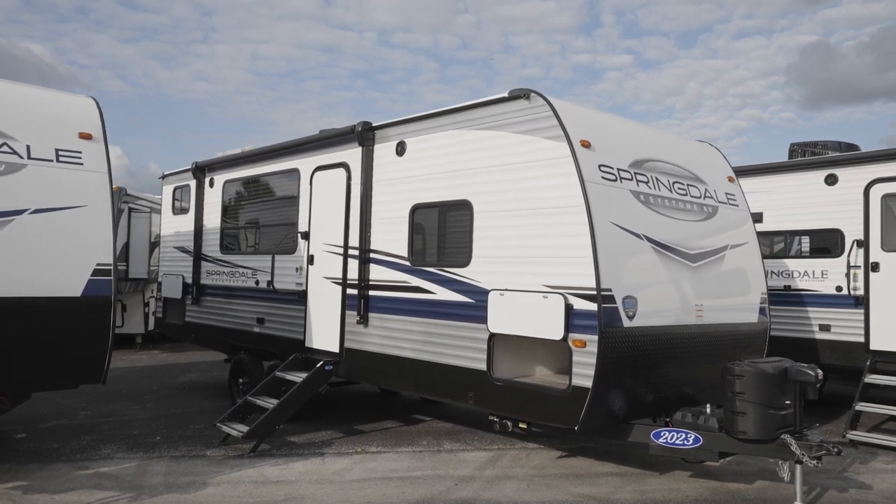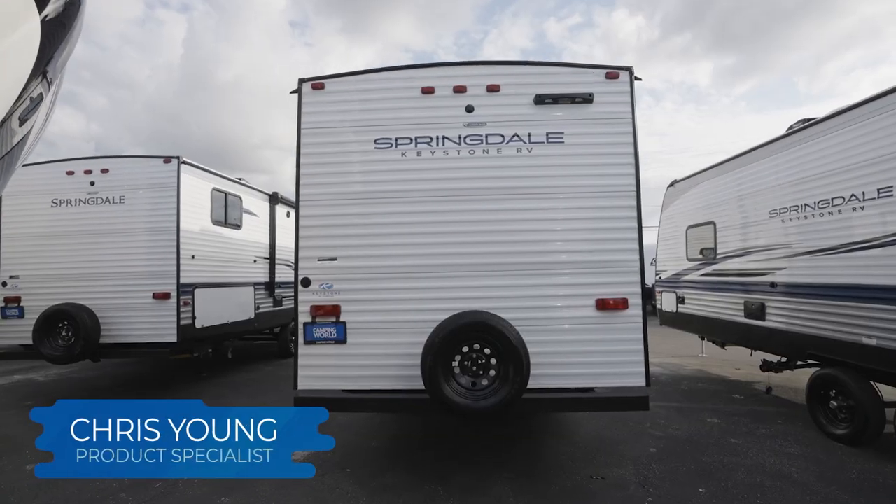Springdale double-axle models will have more features than the single-axle ones, but for the most part, you're going to get more than what you'd expect in a single-axle. With that being said, I'm going to consolidate the large amount of info to make sure that all models are included.